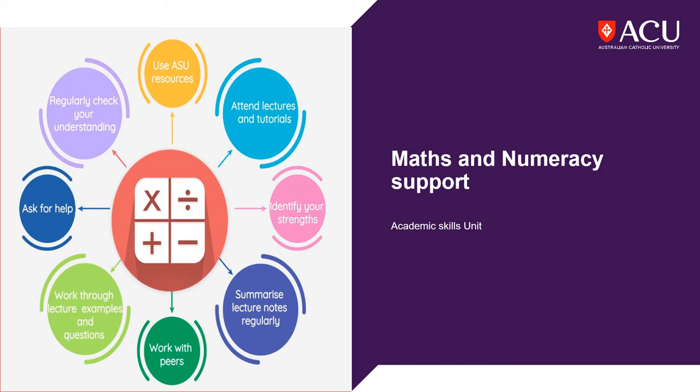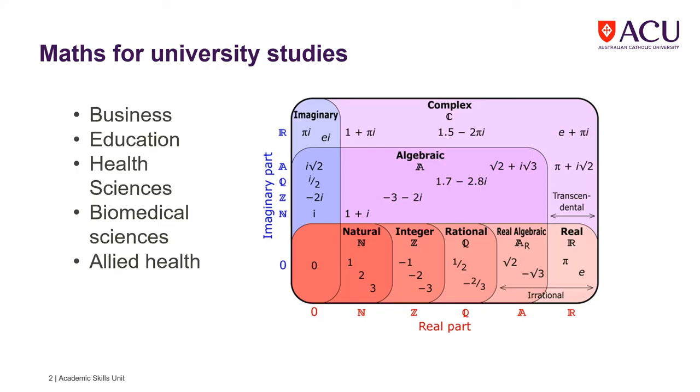Welcome to our Maths and Numeracy module. Mathematics and numeracy skills are needed in most disciplines here at ACU.